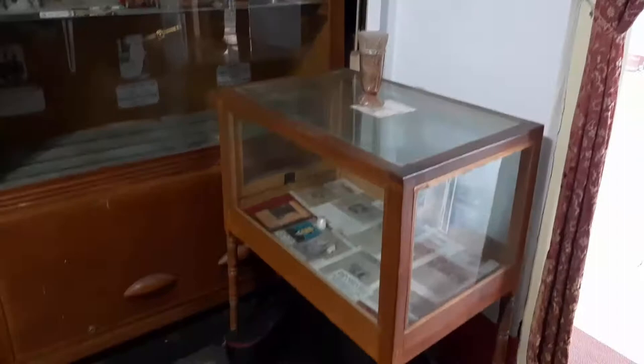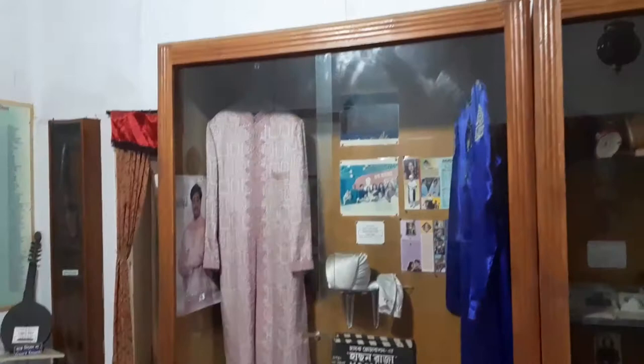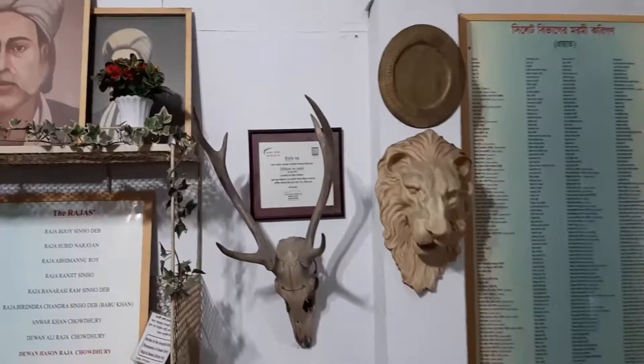Relics from the film Hassan Raja, which won the Best Film Award in 2002, and numerous folk and mystic poets are also on display. The names of Hassan Raja's pets — horse, elephant, and korabarsh — are also revealed here.